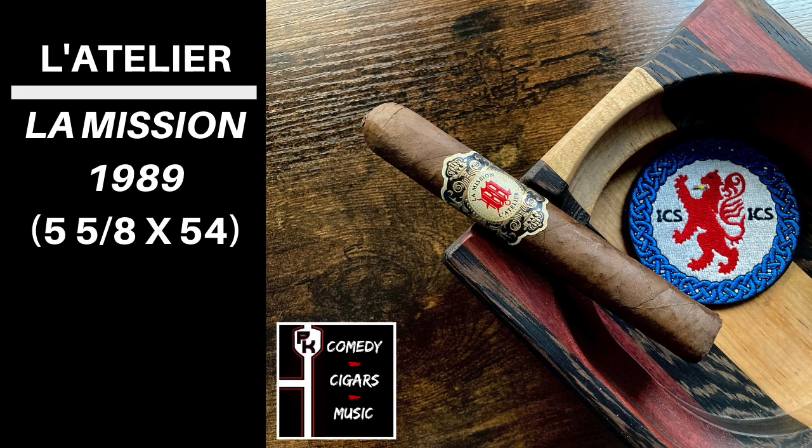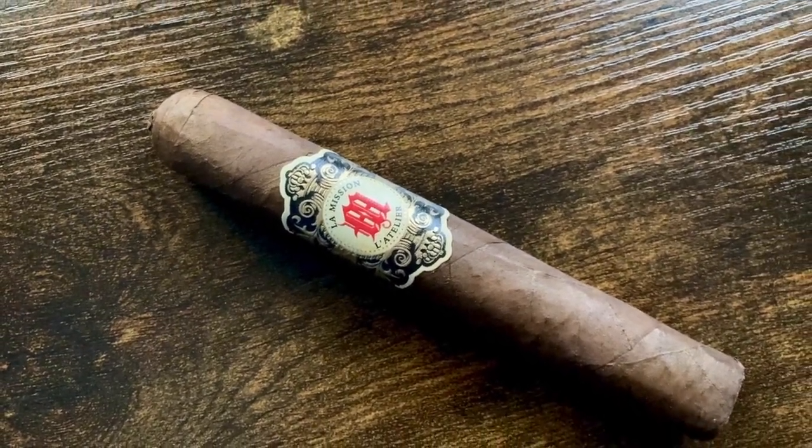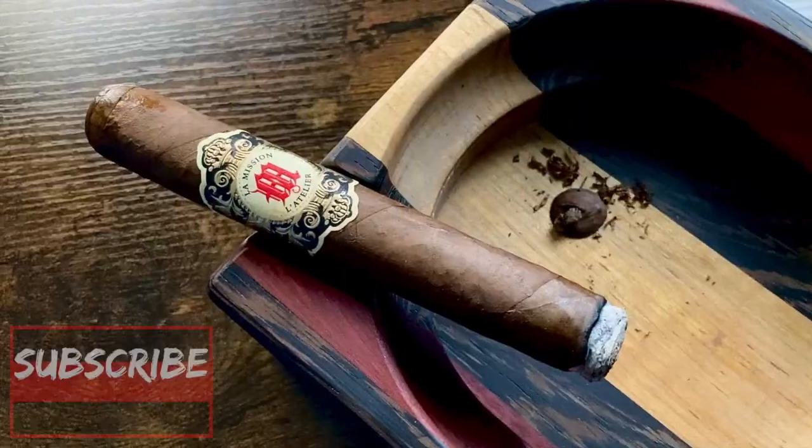Off the foot and wrapper, I got tons of prune and raisin with some dry hay and just a bit of spice. The La Missione has a beautiful Mexican San Andres wrapper with a binder and fillers from Nicaragua.